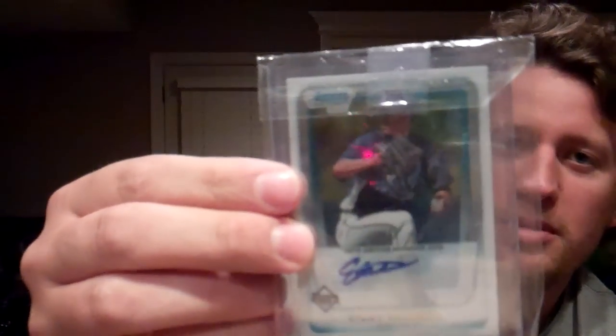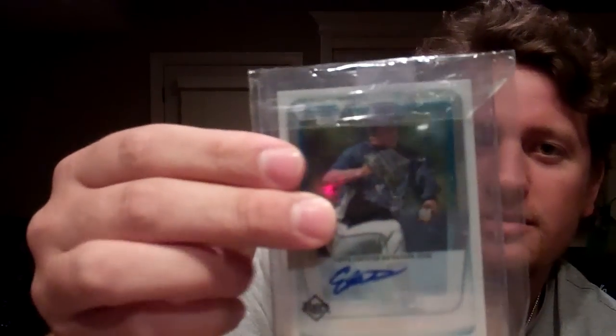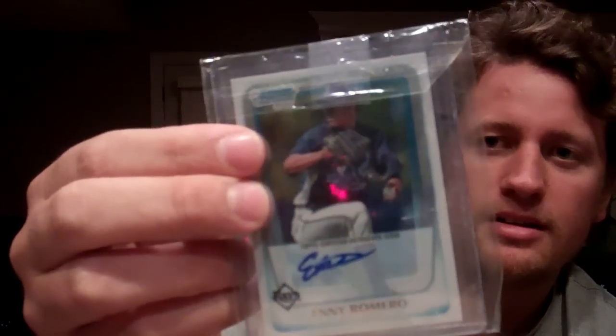Last package. This is a random card — I don't know what kind of mood I was in last week. It's an Any Romero Bowman Chrome from 2011, rookie, and it's autographed — so that's kinda cool. Five bucks, I want to say. He pitched in Sunday's Futures Game; I don't think he did too well. But he's supposed to be one of Tampa Bay's upcoming prospects, and I was at that game, so that's probably why I bought it.